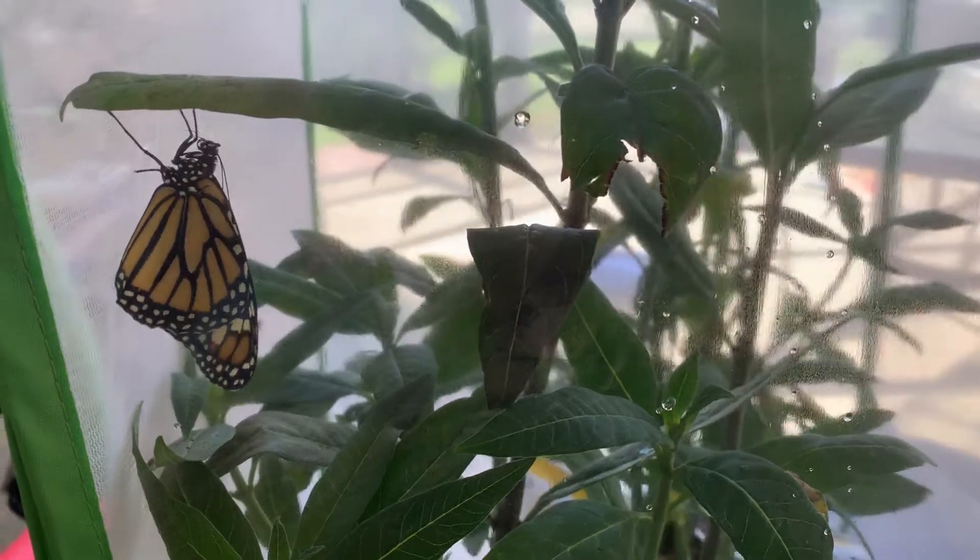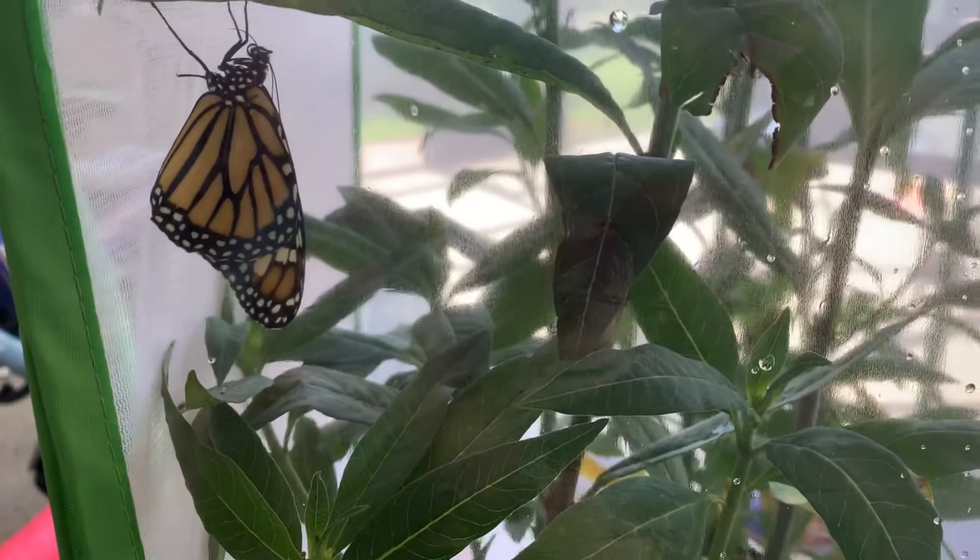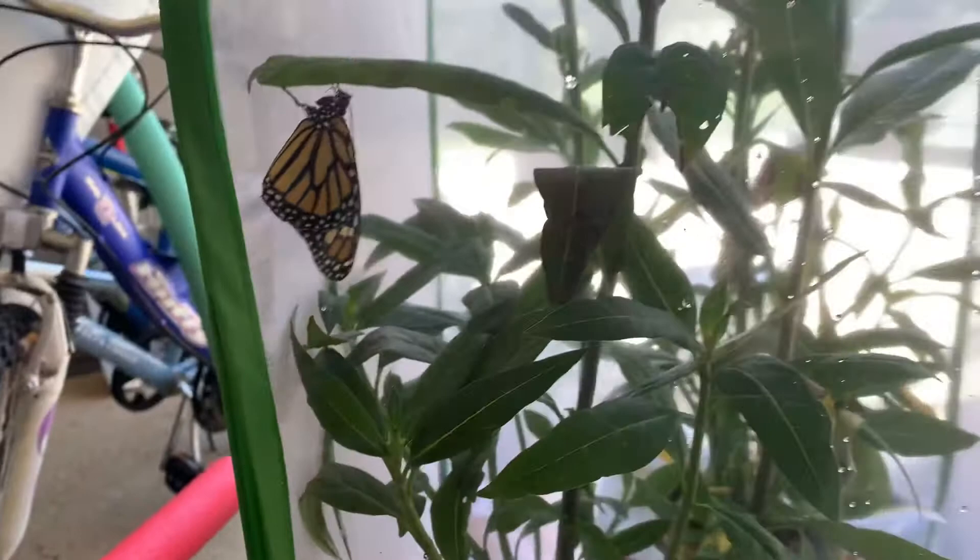I just noticed this butterfly over to the left here — it looked like it peed. I don't know if you're going to be able to see it, but there is reddish liquid that came out of it. I looked it up online, and I had noticed on my cage there was some red streaking, and I know butterflies do this, but I didn't know why.